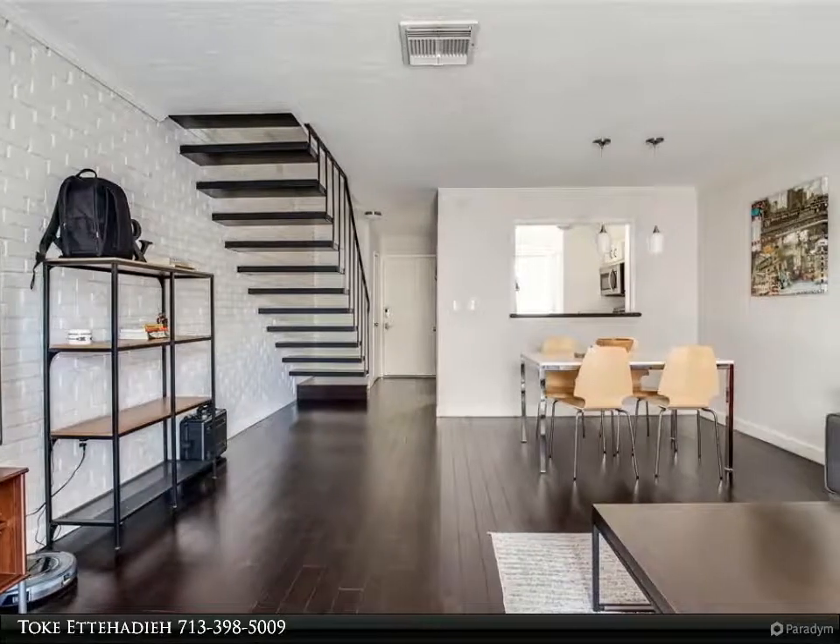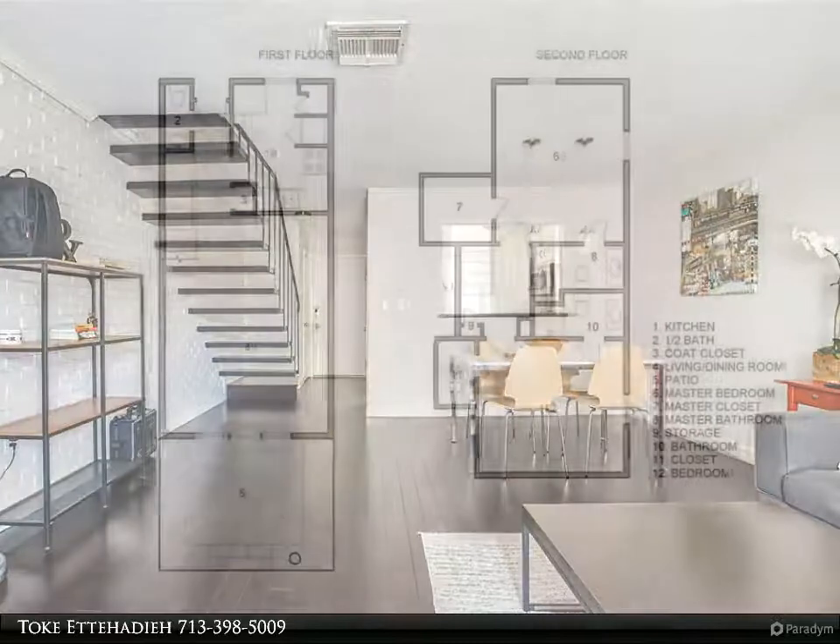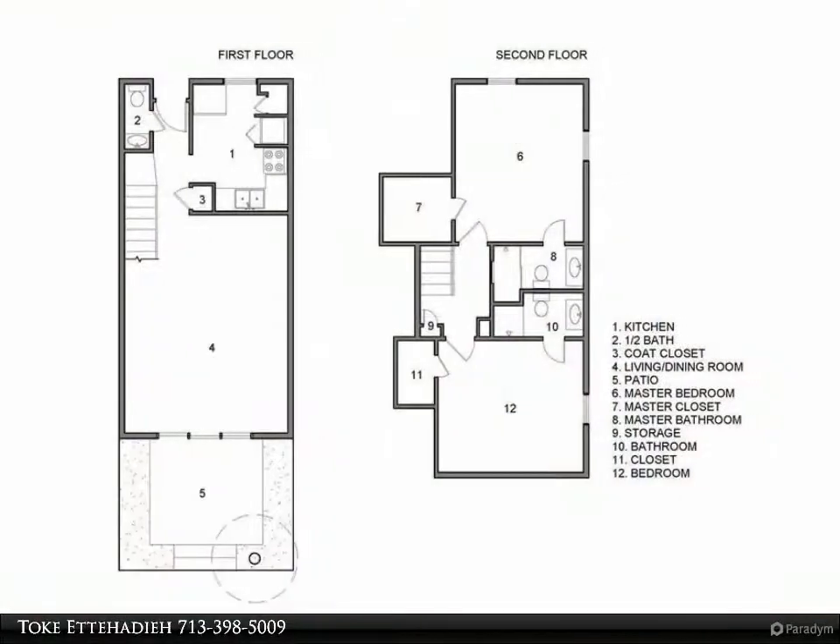Century 21 Olympian agents are experienced to get you the best price available. Call 832-553-8300 to start now.